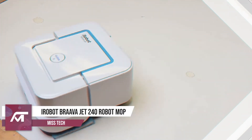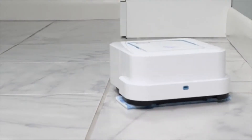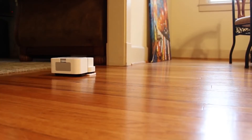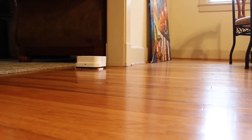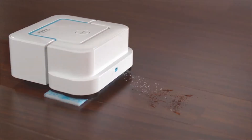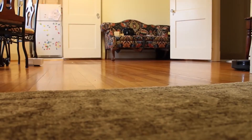Number 4: iRobot Brava Jet 240 Robot Mop. Mopping is the hard floor's best friend, but no one likes to do it. This is why the iRobot Brava Jet 240 Robot Mop will mop for you and make sure you never have to empty and refill a bucket again. It has a precision jet spray to loosen dirt and a vibrating cleaning head to scrub stains. With its advanced navigation software and sensors, iRobot Brava will keep track of where it's been and make sure to clean the whole room.